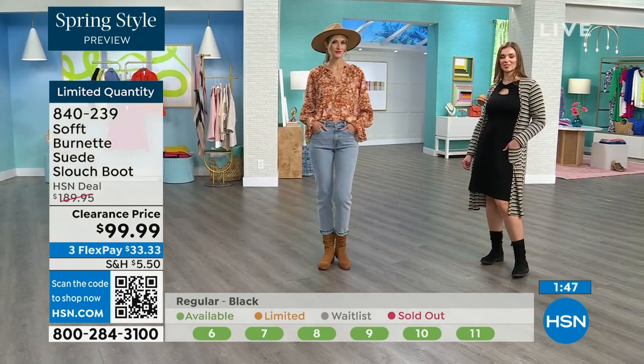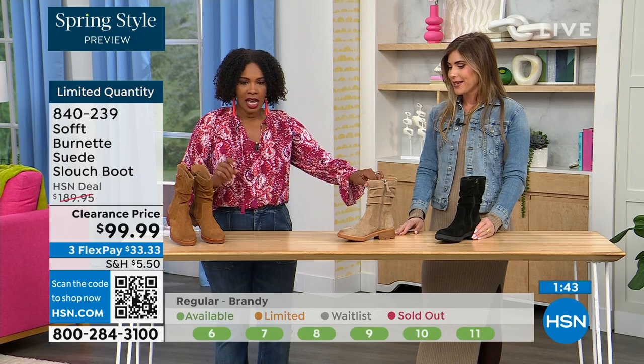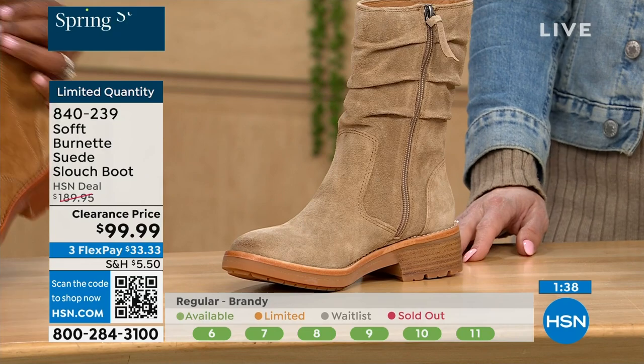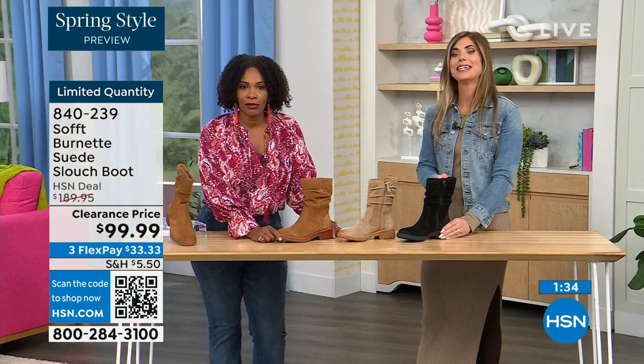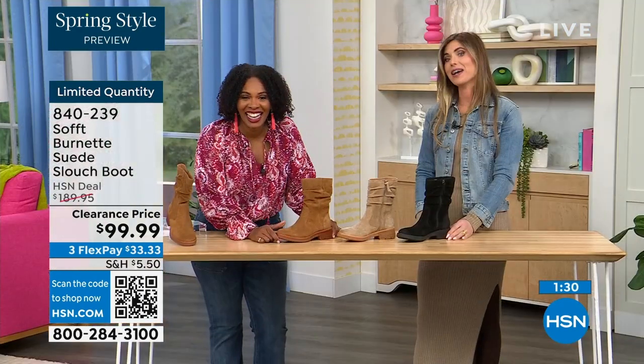Quick update: if you want the Barley — the lightest option — there are 30 left. If you want the Brandy, there are 40 left. And if you want the black, there are 50 left. You better get on it.